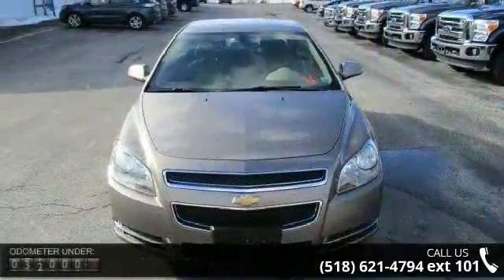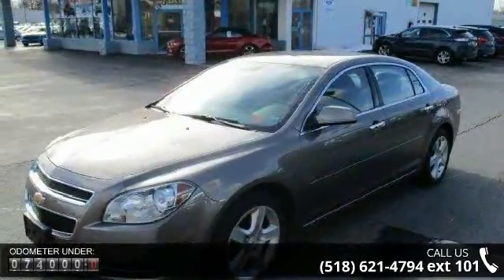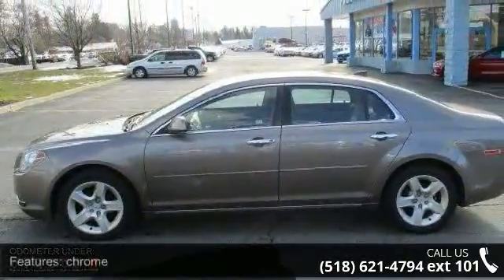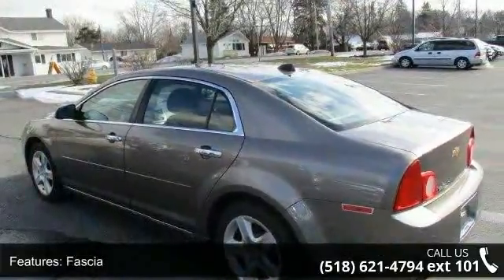This vehicle's top features include chrome fascia, front body color with chrome accent fascia, rear body color with chrome license plate bezel, acoustic laminated glass, and solar ray light tinted glass. Don't let this vehicle get away — call or click to schedule a test drive today.